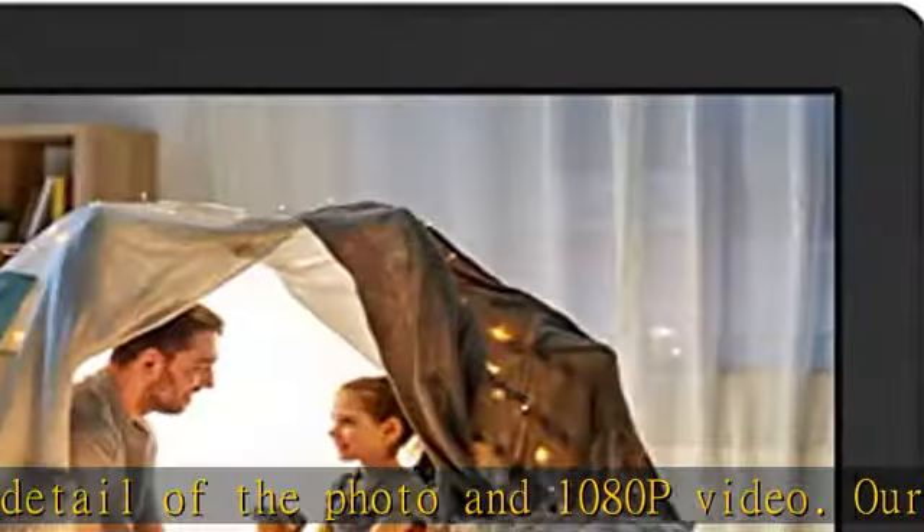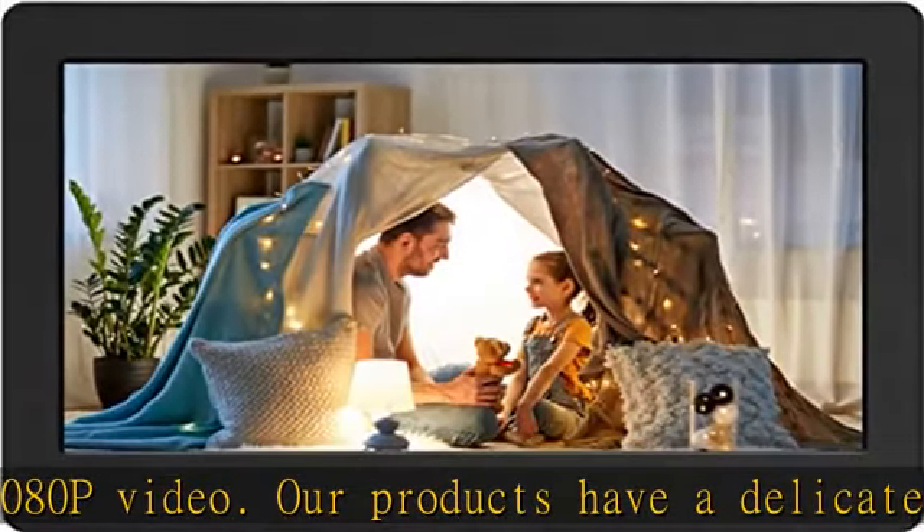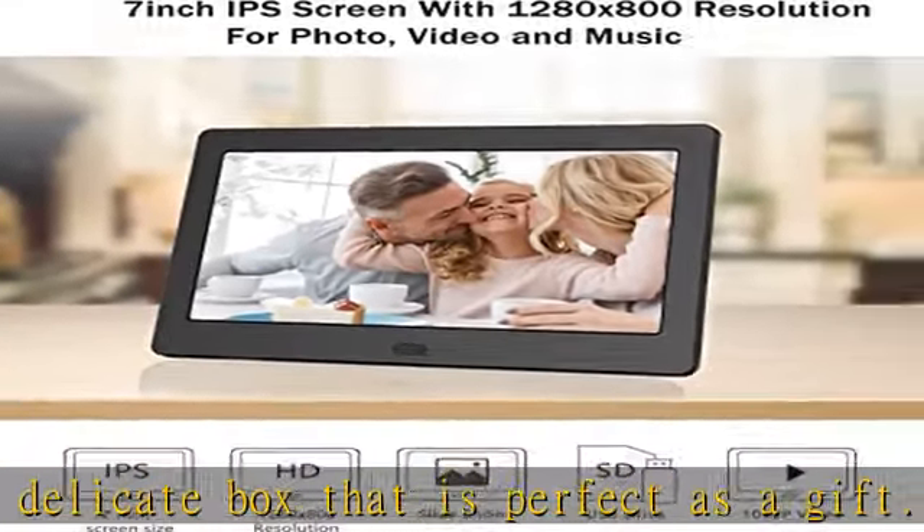With the help of the remote control, you can easily delete any files you don't want. Multiple slideshow modes: this digital picture frame can play your photos via sequence or random, and there are nine slideshow switch effects.